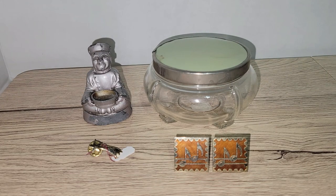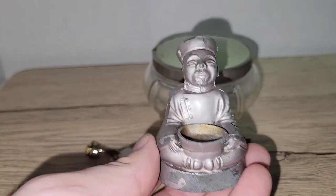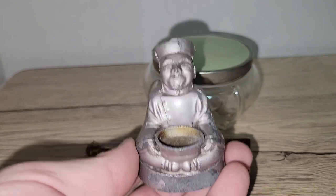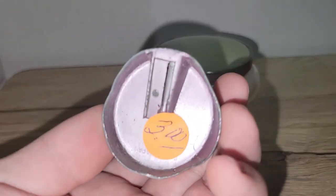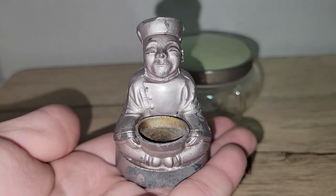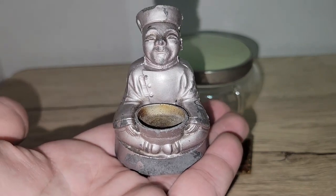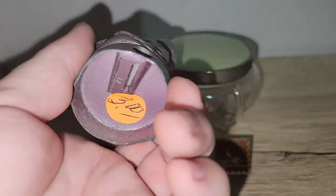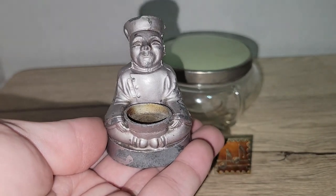Moving right along, I found this — it's like a cast aluminum pencil sharpener. There's a little pencil sharpener mark on it. It's definitely an Asian motif, so I'd say maybe mid-century era, but I thought it was really cool and I'm sure somebody would love to have it.